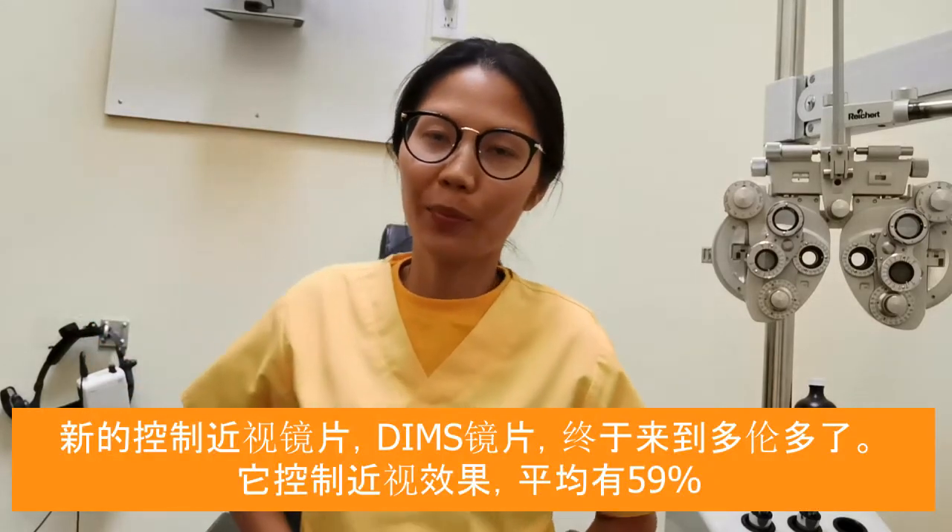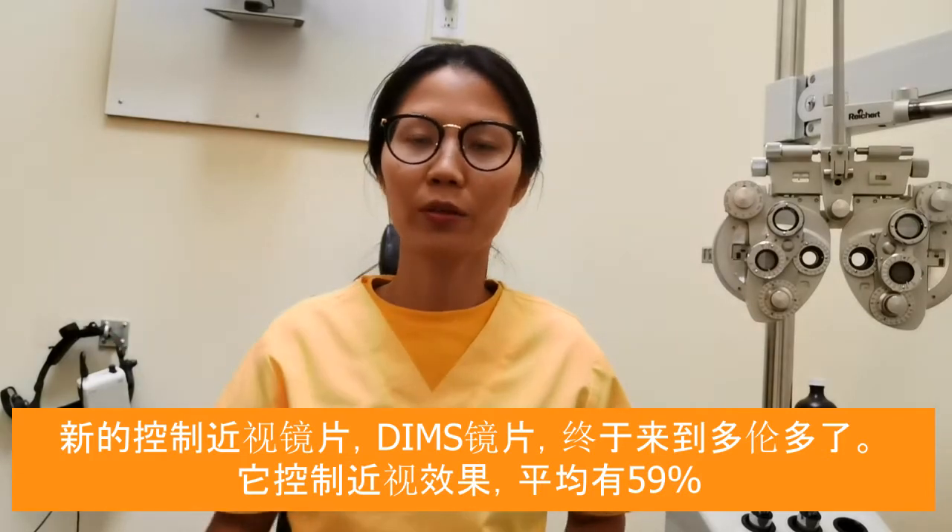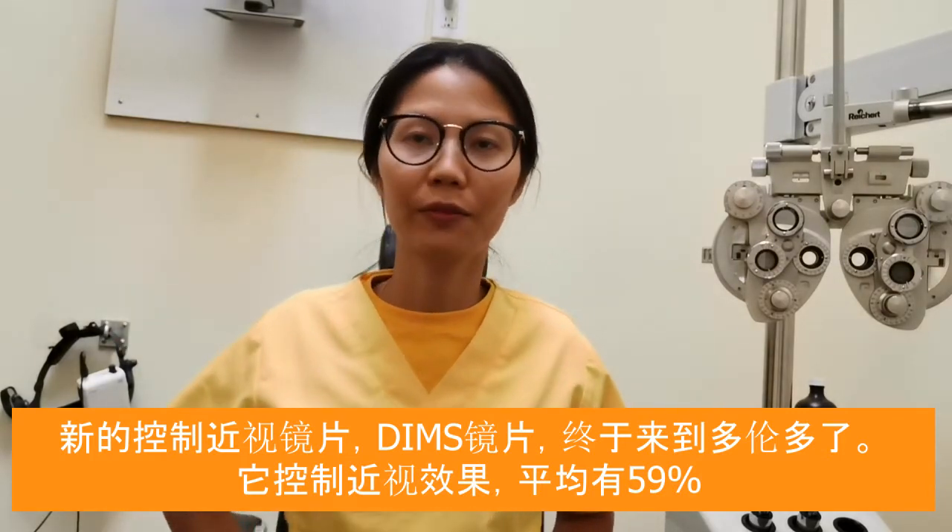Hi, this is Dr. Li Yang, an optometrist from the Toronto area. Today I want to share with you the good news that DIMMS Lens has finally arrived in Toronto.